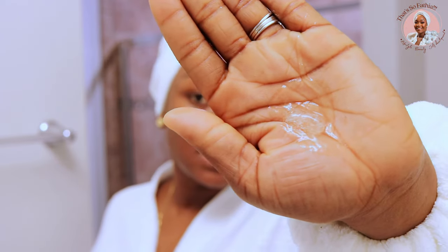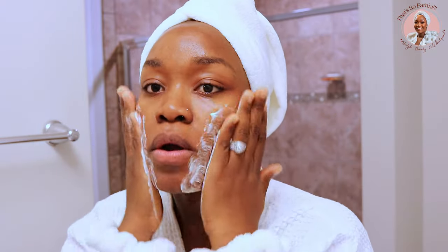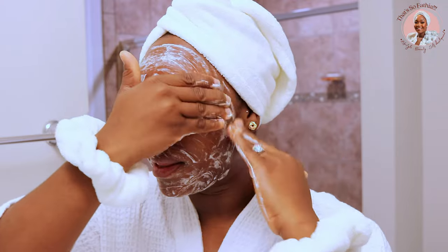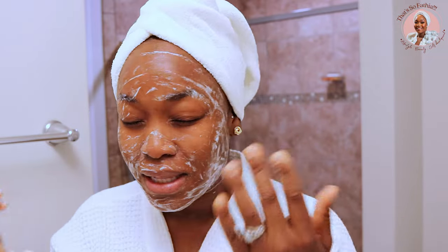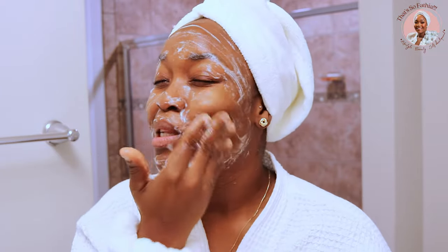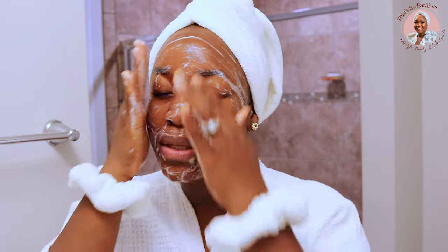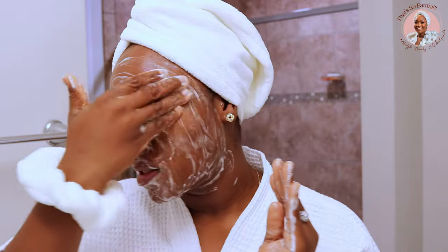This is what it looks like — a clear gel consistency. While my face is still wet, I'm going to work this into a lather in my palms. When you're washing your face, you want to be cleansing for at least 20 seconds minimum. The reason for that is especially when you're using cleansers that have actives like niacinamide, salicylic acid, or vitamin C — you want to give the actives some time to get in there and do what they're supposed to do.